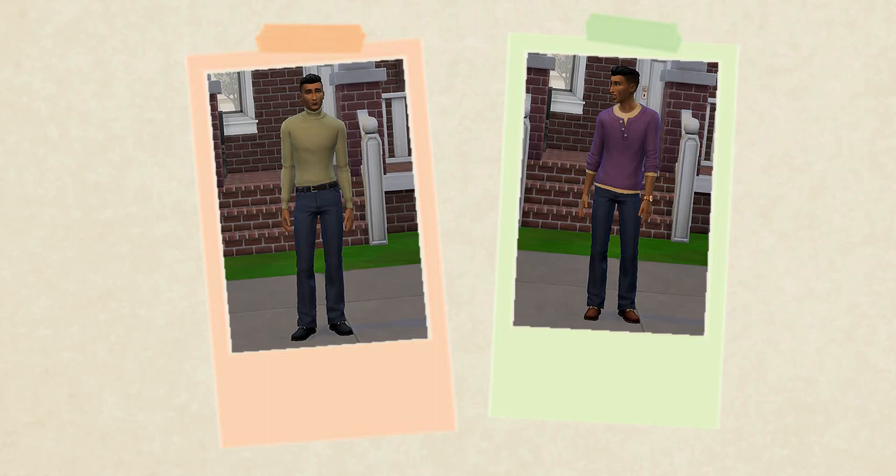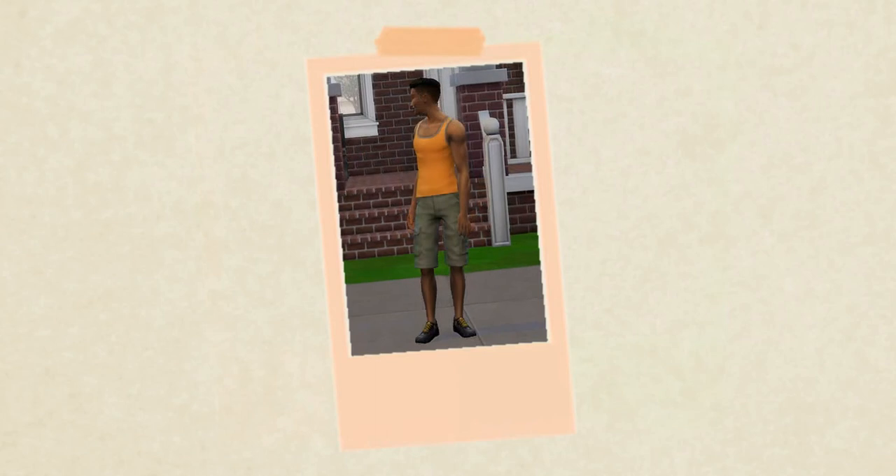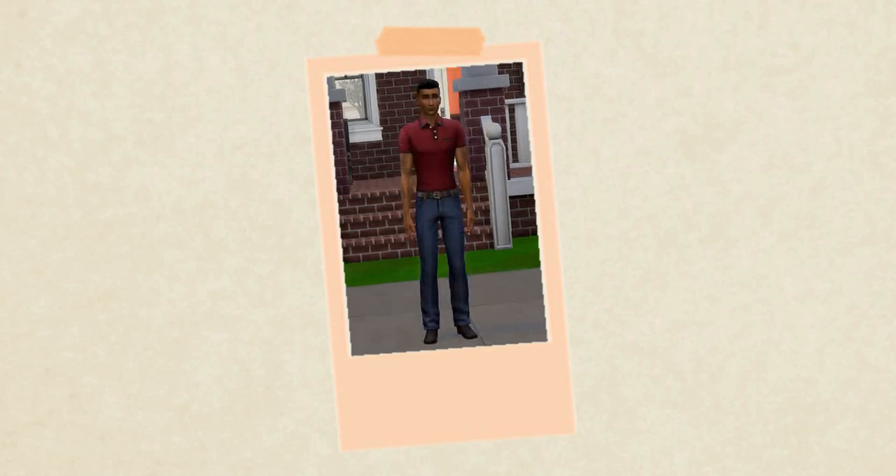Anyways, the screenshots are kind of dark — I do apologize about that. It was a rough screenshot experience. Here are their outfits; I'm still working on that template and not completely happy with it, but I do like the idea of the Polaroids, so let me know what you think. I hope you enjoy Andrew and Lacey — I can't wait to see them in their house and see how they progress. I hope you guys are having a wonderful day, and I will talk to you all soon.